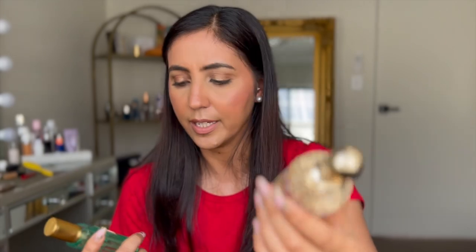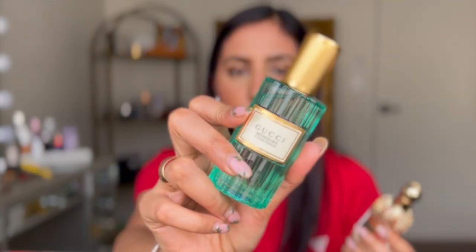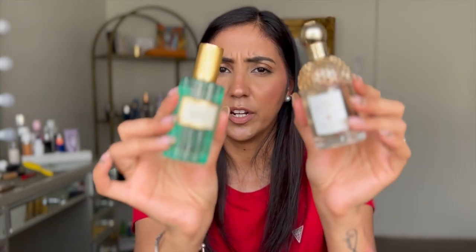The next two things I picked up are summery perfumes. One is from Galan and another one is from Blue Cheek. I picked up both of these perfumes — they are very very summery and I like both of them.